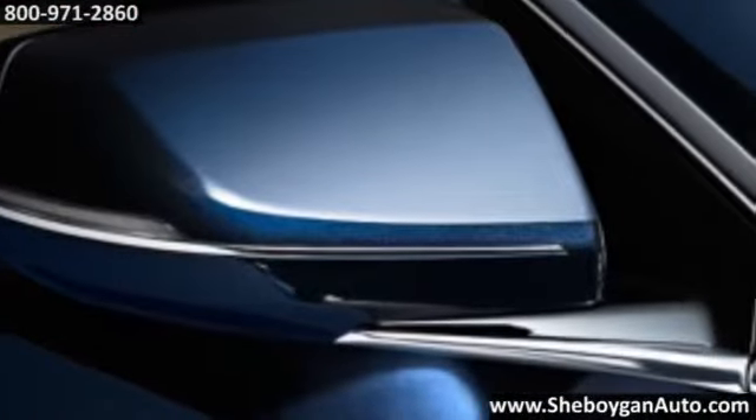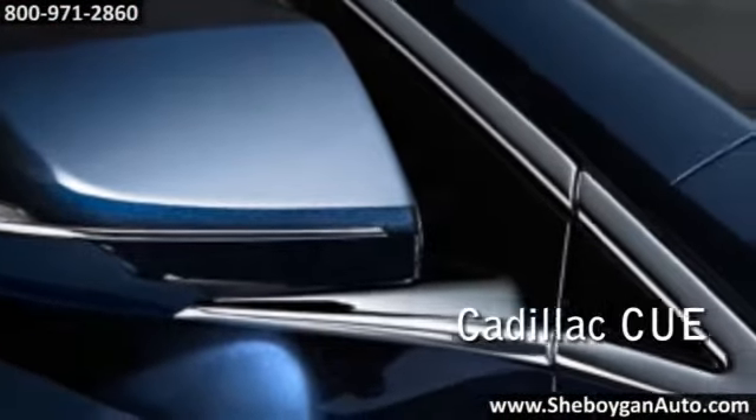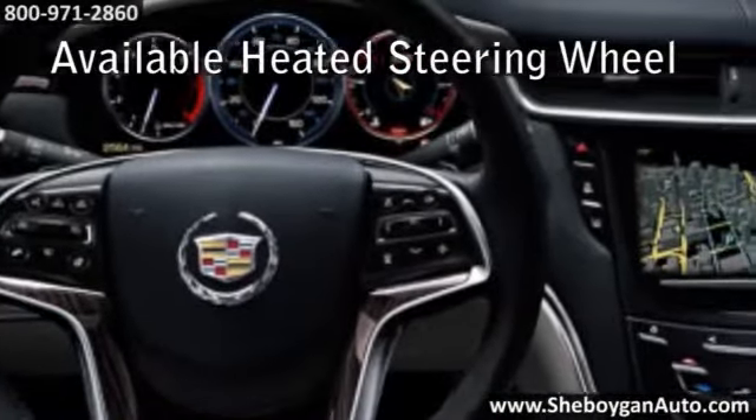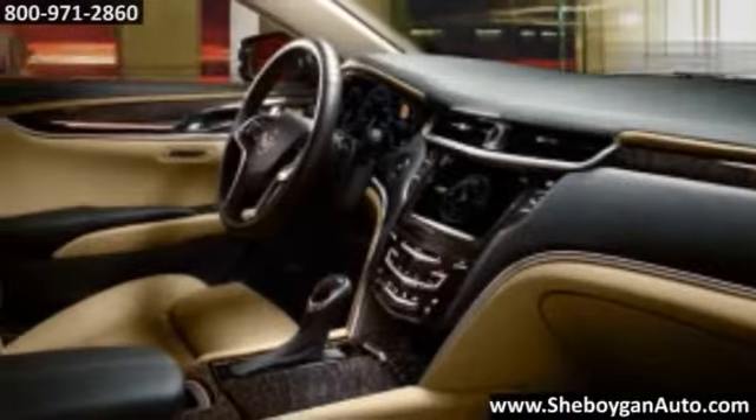The cabin in the XTS rewards each passenger individually. Pressure mapping technology was used extensively to optimize front seat comfort, and rear passengers enjoy separate control for the available tri-zone climate system.